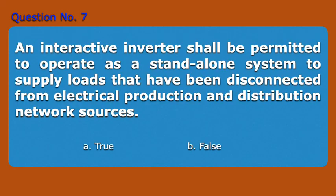Question number 7. An interactive inverter shall be permitted to operate as a stand-alone system to supply loads that have been disconnected from electrical production and distribution network sources. A. True. B. False. Answer: A. True.